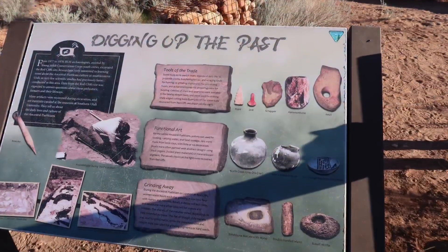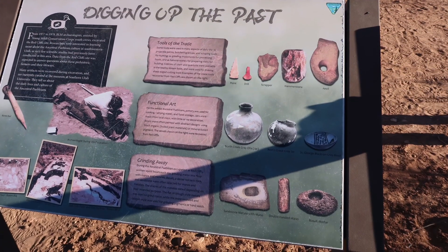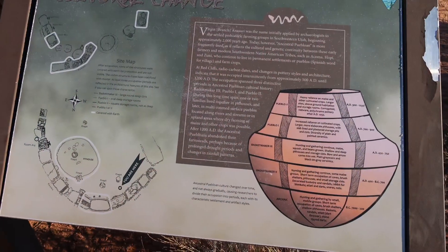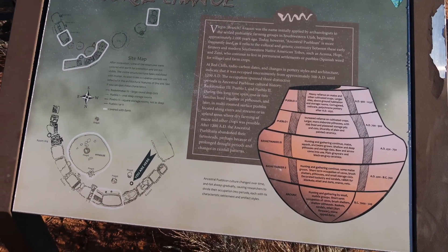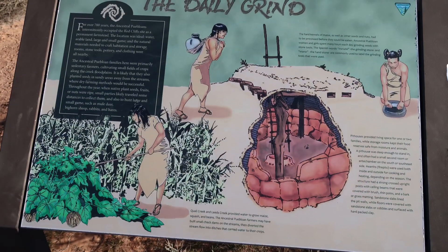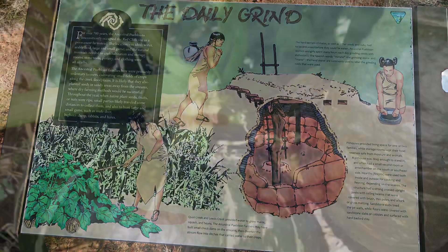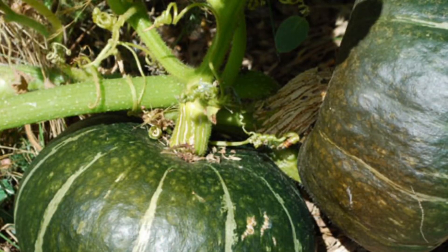Once we reached the top of the hill there is a site that is well marked. This was the home of the Anasazi Puebloan people, and they say at this site usually one to two families would live in the pit house, and then there are storage rooms for the food and the things that they grew. This would be the squash that we found alongside the trail.